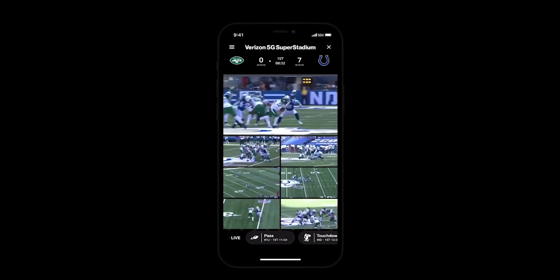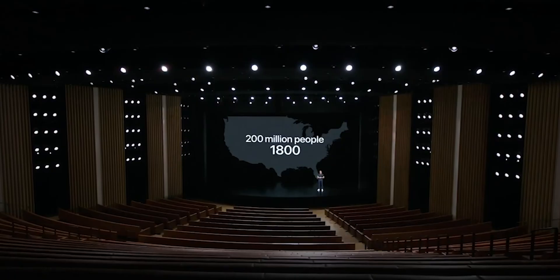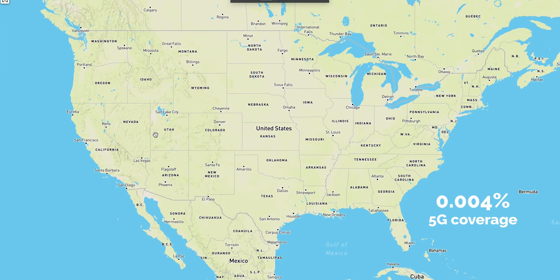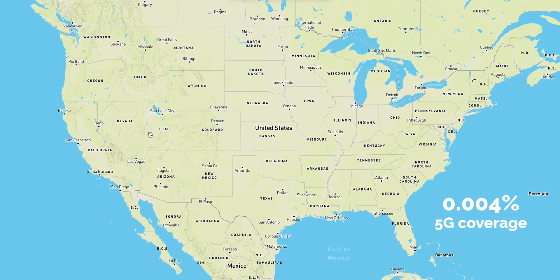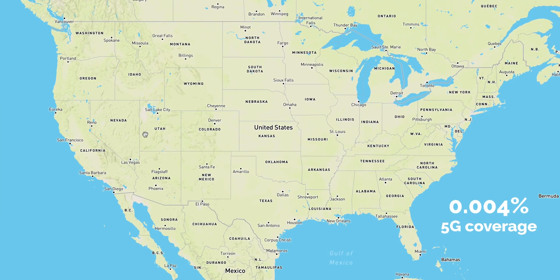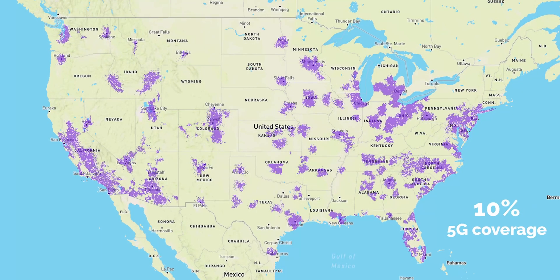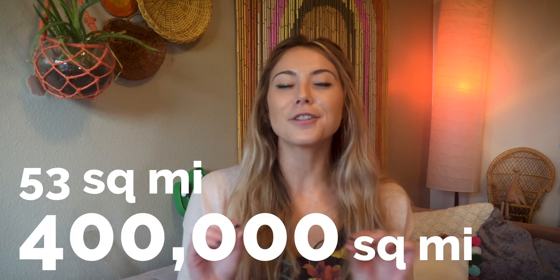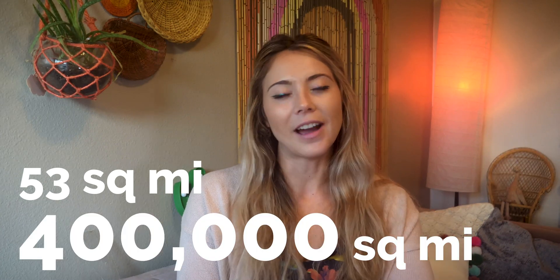But here's the tea. I thought there was something off with how they were saying it was nationwide, but not really. Here's what happened: Verizon's coverage increased by over 6,000%. They went from 0.004% coverage in the U.S. to a whopping 10% coverage in the United States. Or if you want to look at it another way, they went from 53 square miles of coverage to almost 400,000 square miles of 5G coverage.